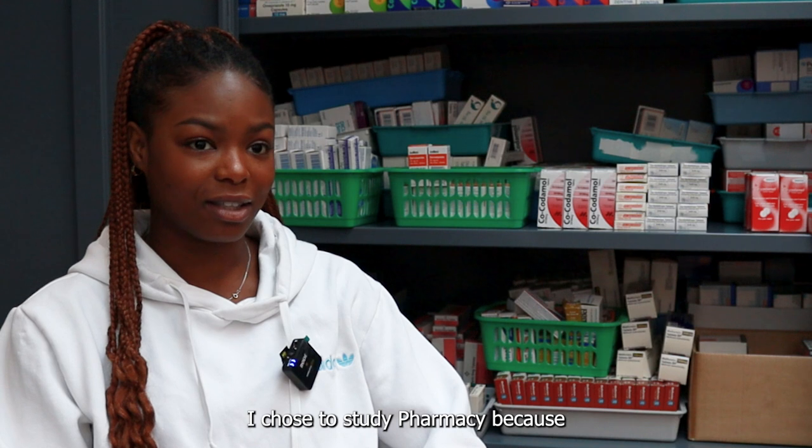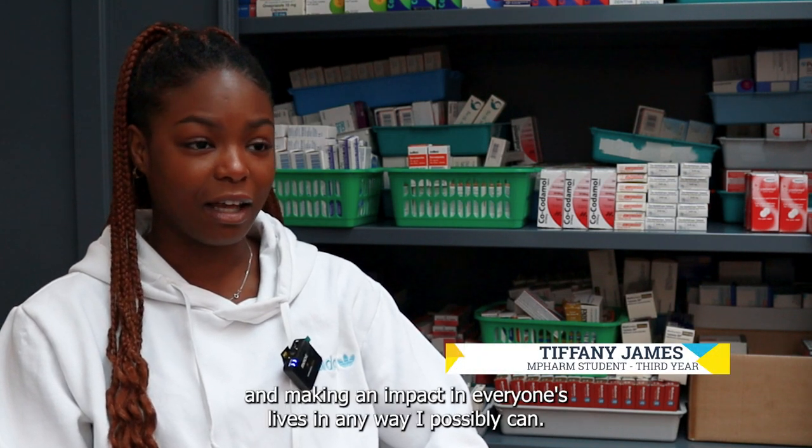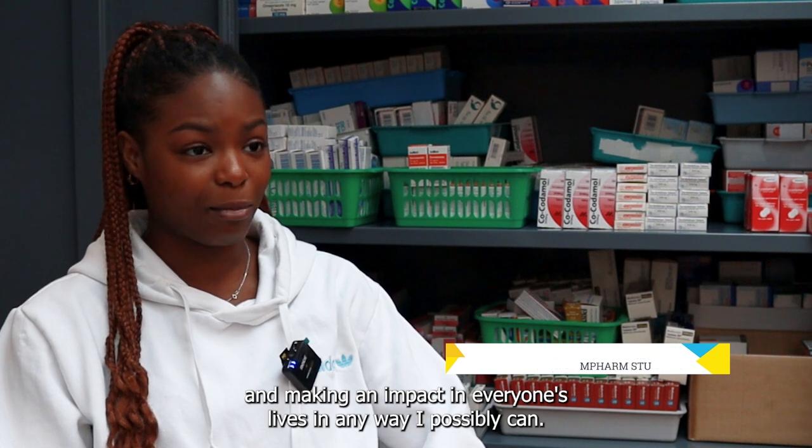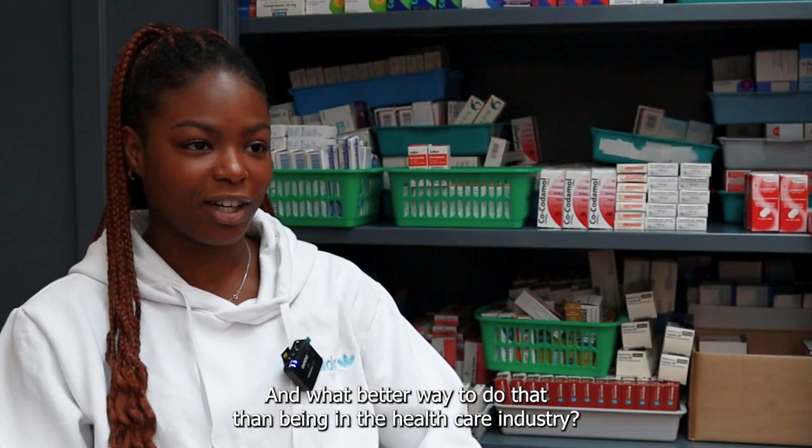I chose to study pharmacy because I've always had a passion for helping people and making an impact in everyone's lives in any way I possibly can, and what better way to do that than being in the healthcare industry.